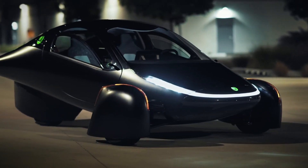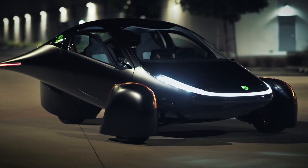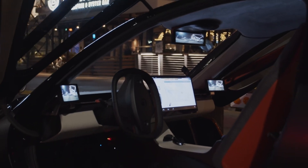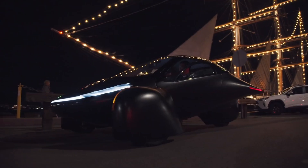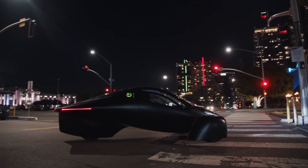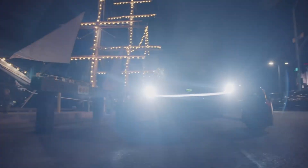Aptera is not claiming to have built a perpetual motion device, or that the three-wheeled vehicle's battery can never run out of juice. Rather, the company says in a press release that the vehicle has an extraordinary 1,000-mile range per charge, factoring in its solar panels, adding 45 miles worth of juice on sunny days.